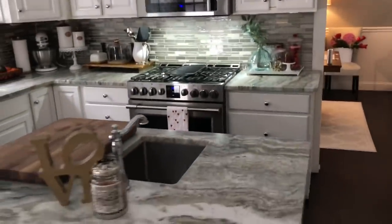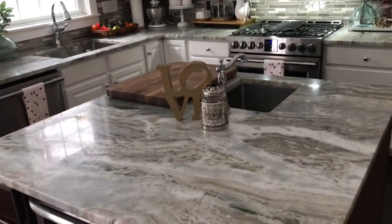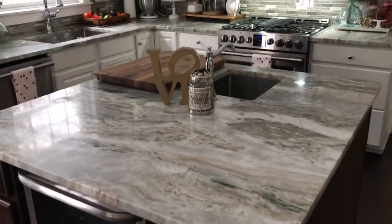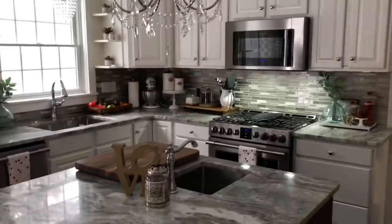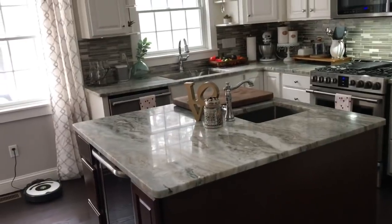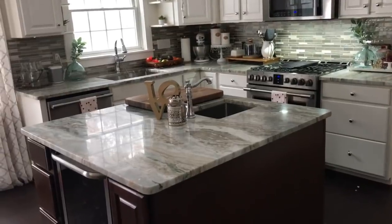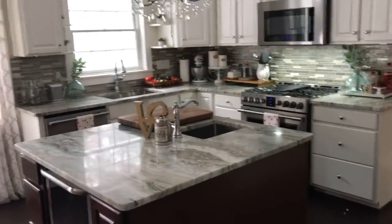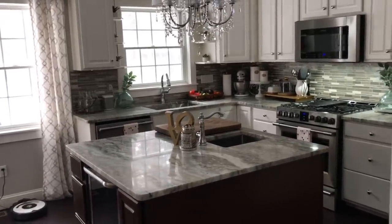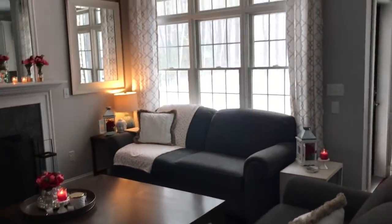I have a little love sign with a candle on my island, but we use this area constantly — there's usually homework, juice boxes, cooking, or DIY projects all over it. This is actually one of the only times it's clean, which is why we're doing the tour now!